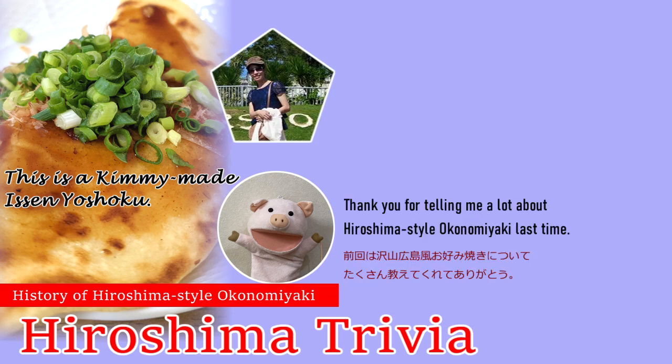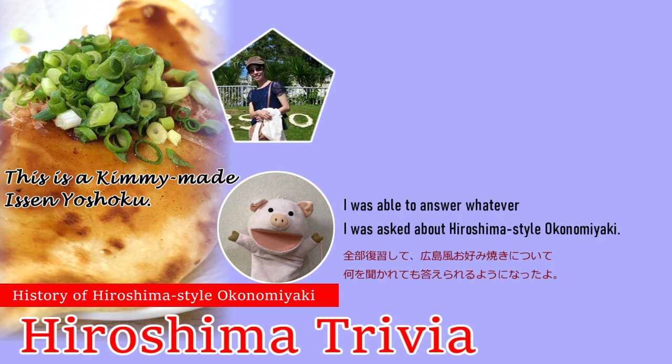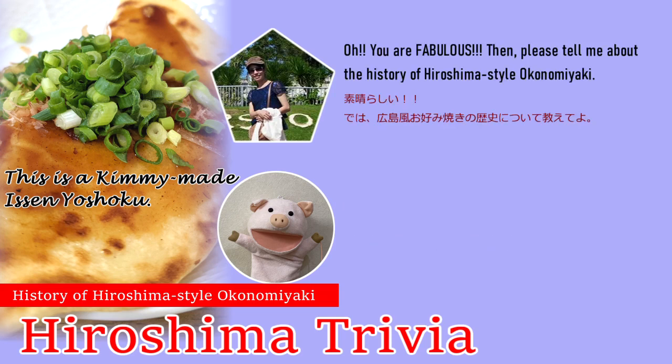Thank you for telling me a lot about Hiroshima Style Okonomiyaki last time — I reviewed everything. I was able to answer whatever I was asked about Hiroshima Style Okonomiyaki. You're fabulous! Then please tell me about the history of Hiroshima Style Okonomiyaki.